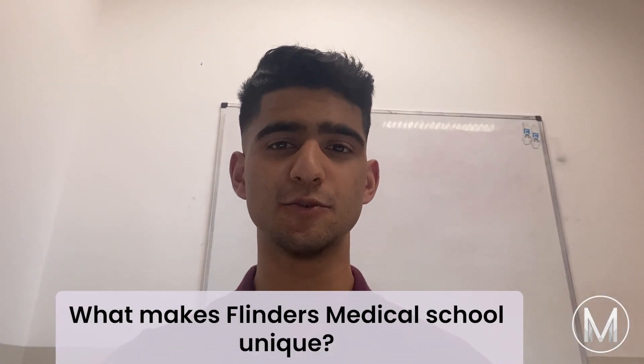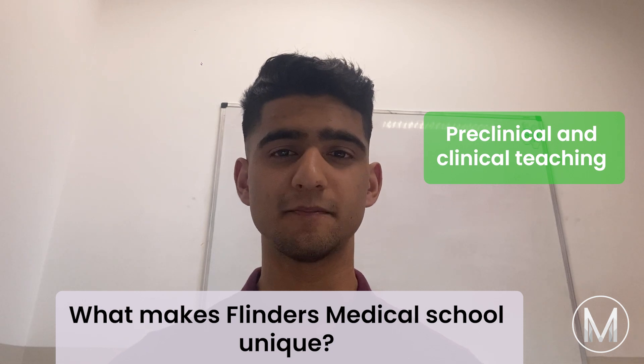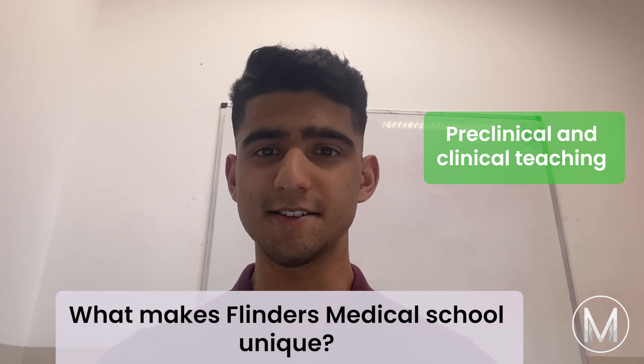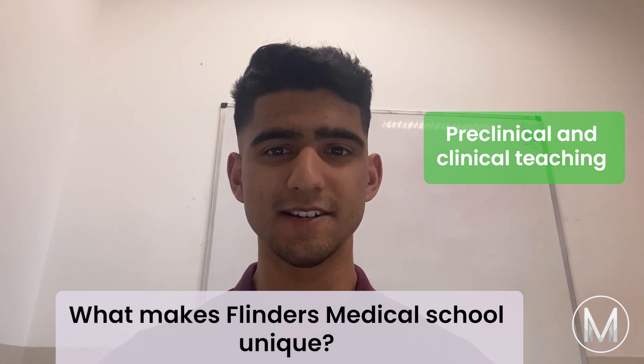What makes Flinders Medical School unique? Firstly is the pre-clinical and clinical teaching. The first two years of the degree focus on body systems. The third and fourth years involve six-week rotations, electives and placements in a range of medical specialties.